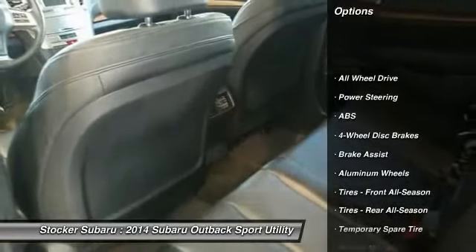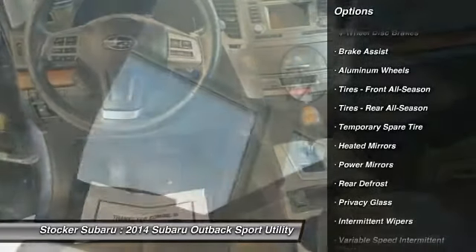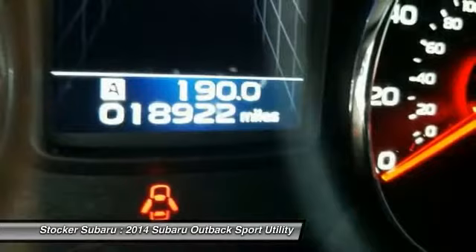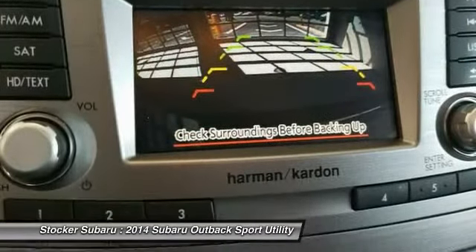Anti-lock braking system, stability control, traction control, all-wheel drive, keyless entry, steering wheel audio controls, power passenger seat, Bluetooth, leather-wrapped steering wheel, adjustable steering wheel.